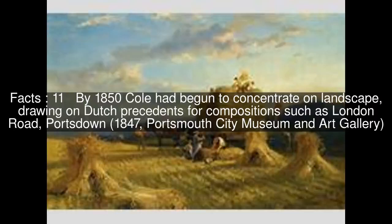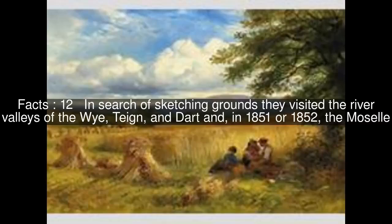By 1850, Cole had begun to concentrate on landscape, drawing on Dutch precedents for compositions such as London Road, Portsdown, 1847, at Portsmouth City Museum and Art Gallery. In search of sketching grounds, they visited the river valleys of the Wighton and Dart and, in 1851 or 1852, the Moselle.